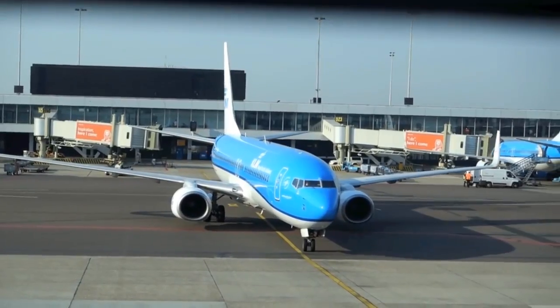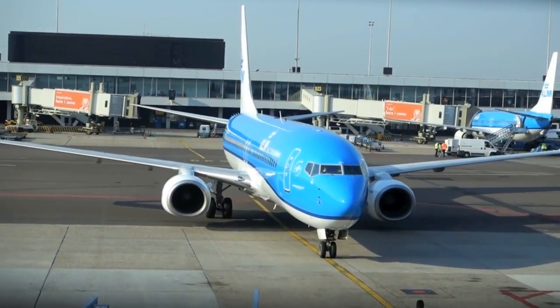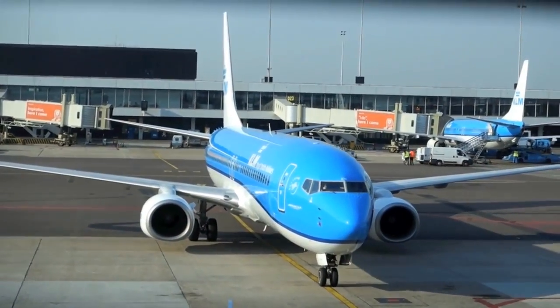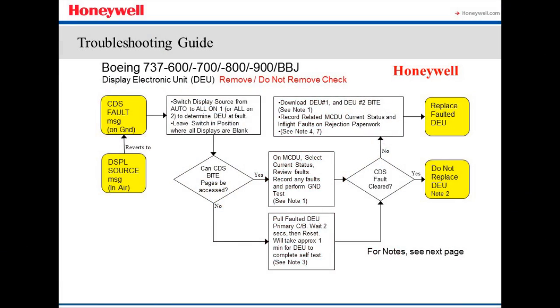This video will focus on the Boeing 737NG display electronics unit, a multi-system component that has proven to be particularly difficult to properly troubleshoot when faults are reported. With assistance from Honeywell, the Boeing Company has published a pocket guide developed to aid technicians in correctly isolating the cause of such DEU faults. We will examine this document and how to successfully use it in maintenance repair activities.